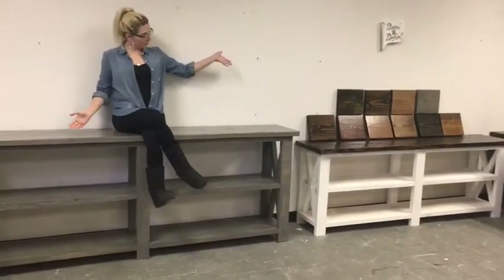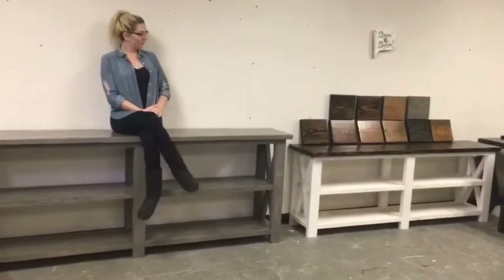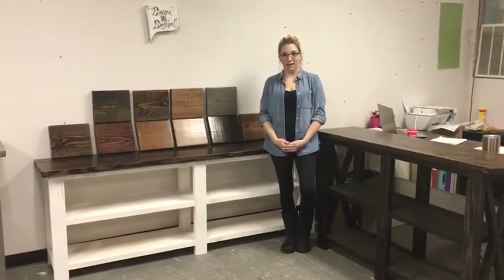Hi and welcome to Chrissy's Creative Designs. Today we're going to be talking about console tables, their uses, pricing, and dimensions. Our console tables are $150. We do have a New Year's special pricing going on for each of our furniture items.